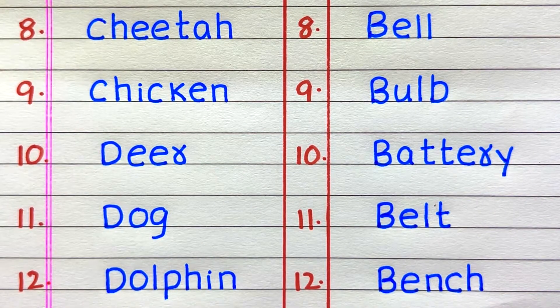Eighth example of a living thing is cheetah, ninth chicken, tenth deer, eleventh dog, twelfth dolphin. Eighth example of a non-living thing is bell, ninth bulb, tenth battery, eleventh belt, twelfth bench.